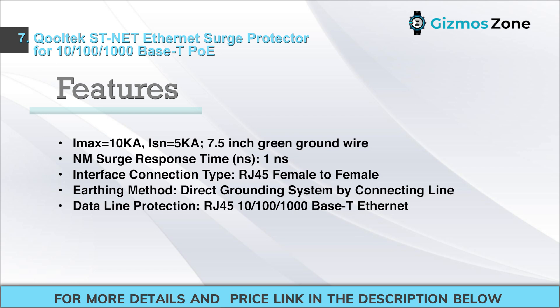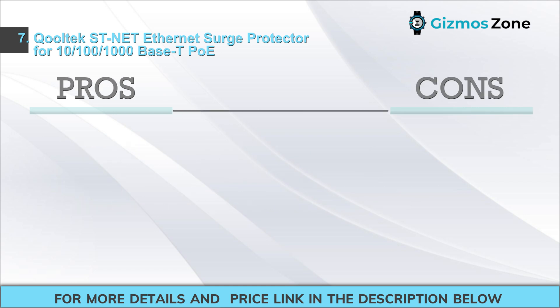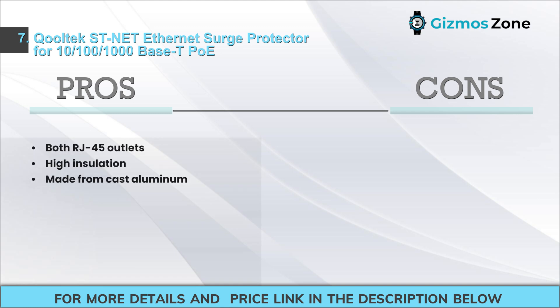Features continued: Nanosecond surge response time (NS1NS). Interface connection type: RJ45 female-to-female. Earthing method: direct grounding system by connecting line. Data line protection: RJ45 10/100/1000Base-T Ethernet. Pros: Both RJ45 outlets usable, High insulation, Made from cast aluminum. Cons: Mounting issues.